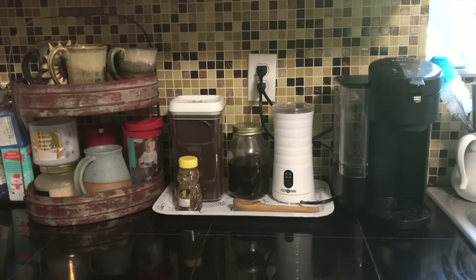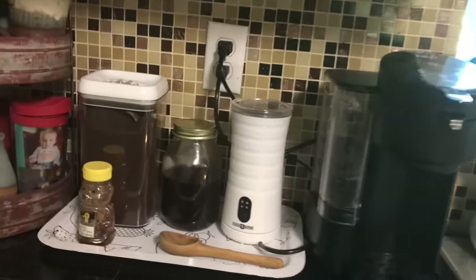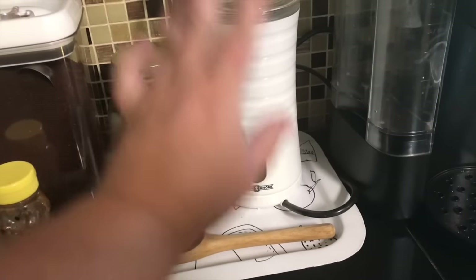I made us a little coffee bar today. I moved the coffee maker to the other side of the sink, and then I've got the frother that my husband got me for our anniversary. It does cold foam, warm, steams it — all the stuff.